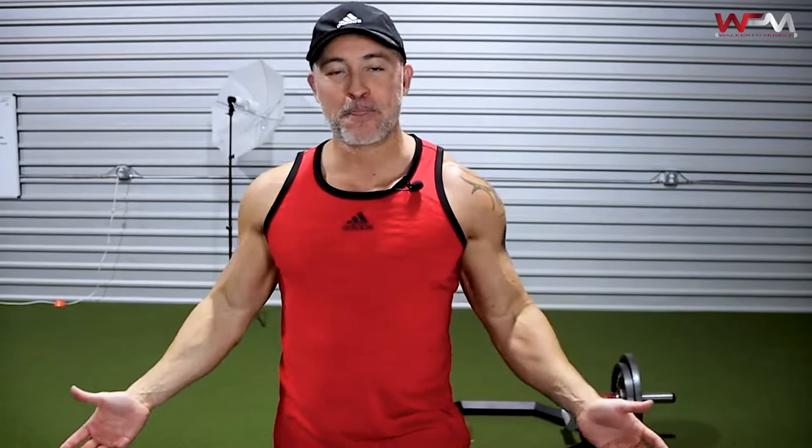Basically, giant sets are four or more exercises back to back to back with no rest in between. We're gonna do four different exercises for legs — just transition from one to the other, all four exercises with no rest.